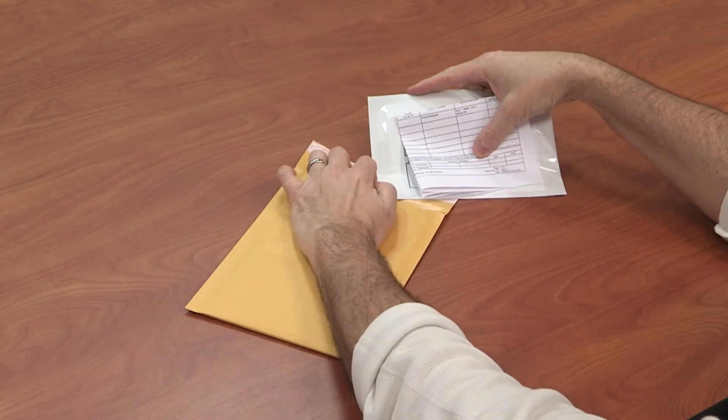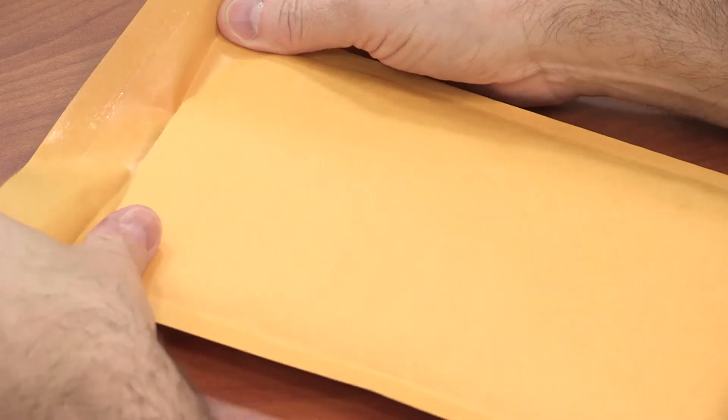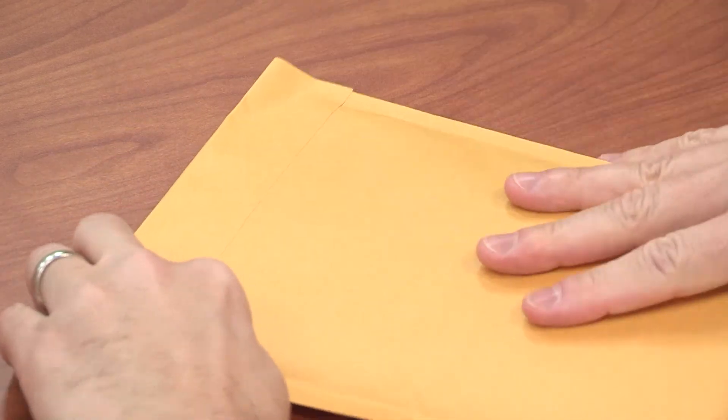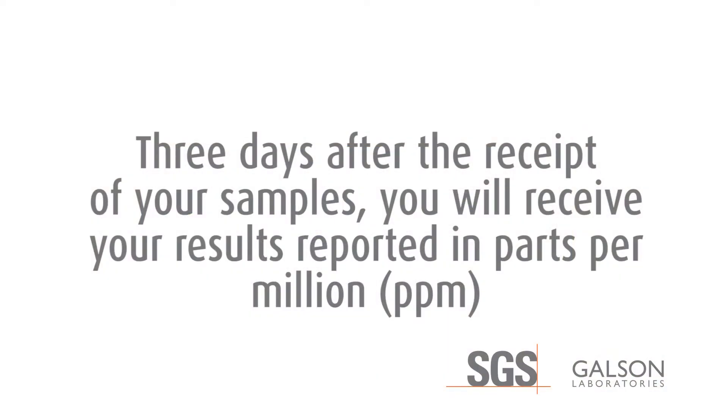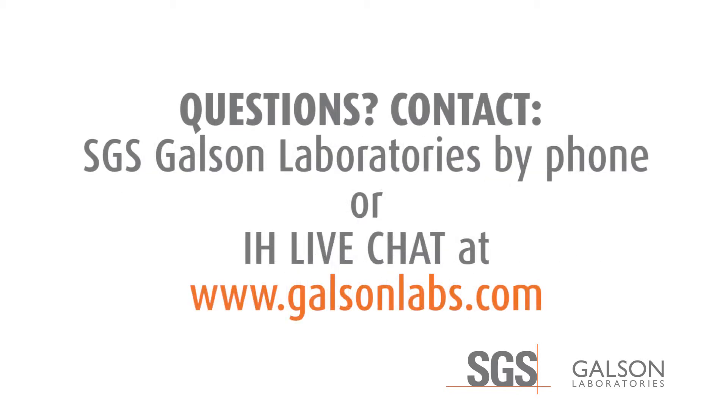Place the sealed foil pouch inside the pre-labeled shipping envelope with the chain of custody form, seal it, and tender your package to the carrier for shipment back to the laboratory. Three days after the receipt of your samples, you will receive your results. Your results will be reported in parts per million. For questions, contact SGS Galson Laboratories by phone or IH Live Chat.